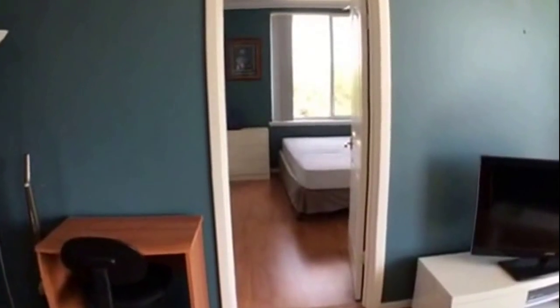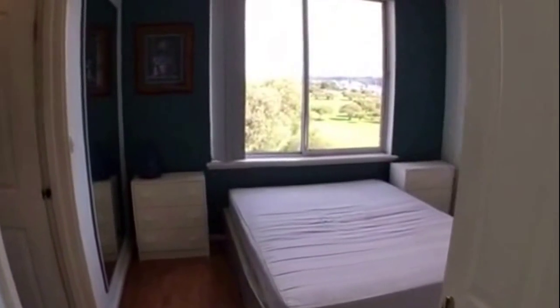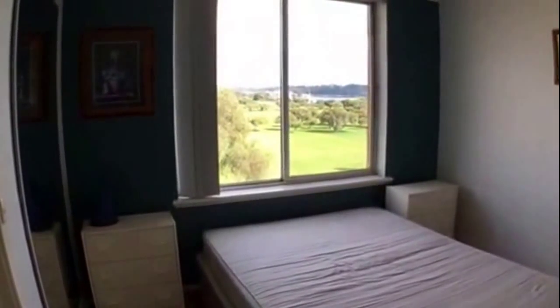Here you've got your main bedroom — it's a really good-sized room. Again, you've got some magnificent views from your bedroom window as well.